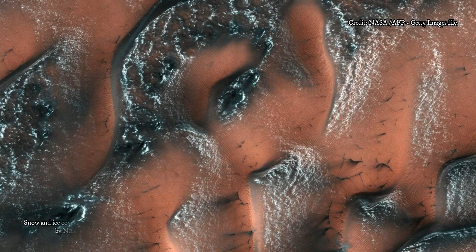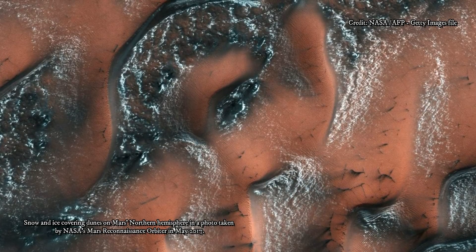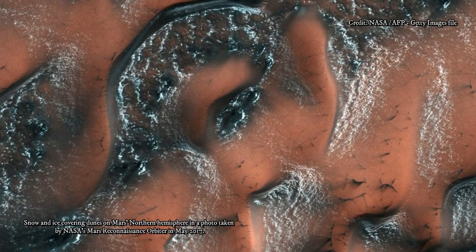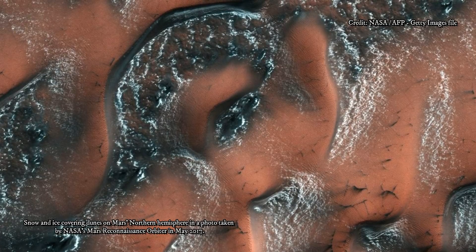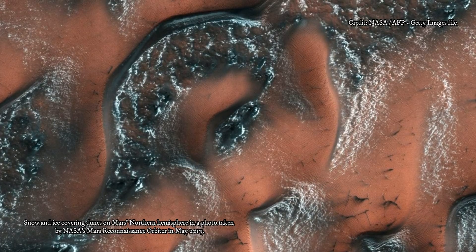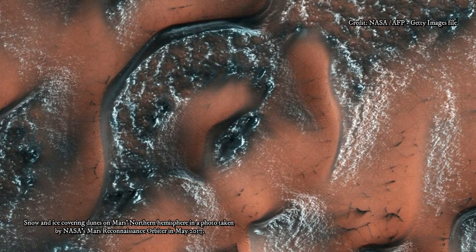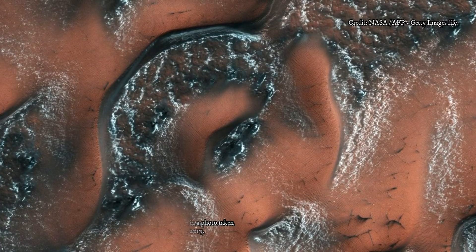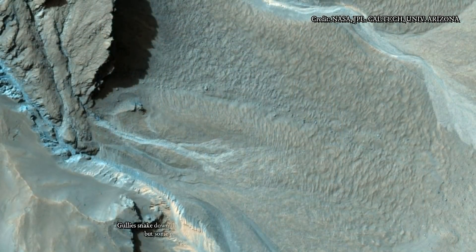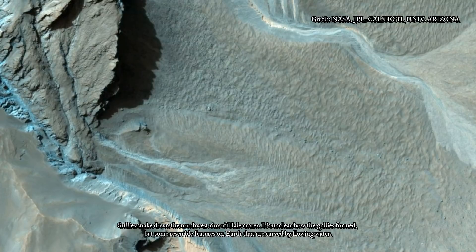Researchers previously used MRO's shallow radar to map extensive underground water ice sheets in middle latitudes of Mars, and estimate that the top of the ice is less than about 10 yards beneath the ground surface. The radar method did not have sufficient resolution to determine how much less. The new ice scarp studies confirm indications from fresh crater and neutron spectrometer observations that a layer rich in water ice begins within just one or two yards of the surface in some areas. The new study not only suggests that underground water ice lies under a thin covering over wide areas, it also identifies eight sites where ice is directly accessible at latitudes with less hostile conditions than at Mars' polar ice caps.